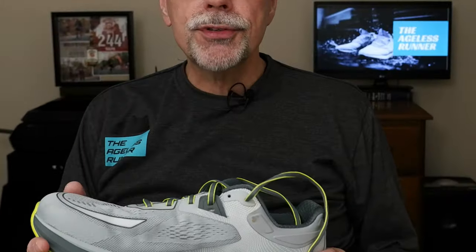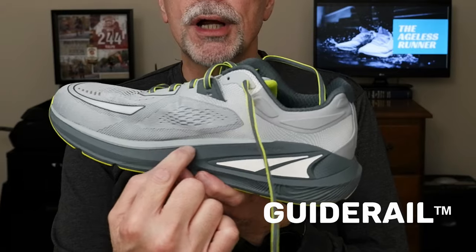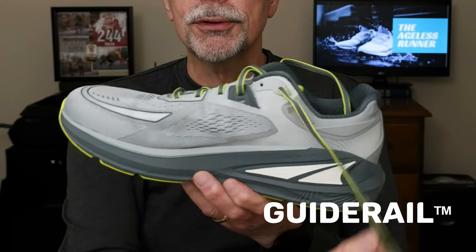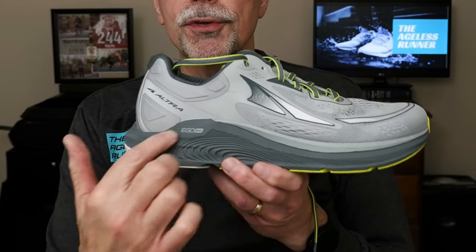When we look at the Paradigm, you get a better idea of what they mean by road dynamic support. There are a couple of things about the Paradigm that lend themselves to supporting your foot, especially if you overpronate or supinate like I do. One of the first things they talk about is what they call their guide rail technology. You can see how the rubber or plastic in the shoe comes up a little higher than you might see on a typical shoe — both on the medial side and the lateral side — creating a pocket for your foot to ride in and help minimize pronation.